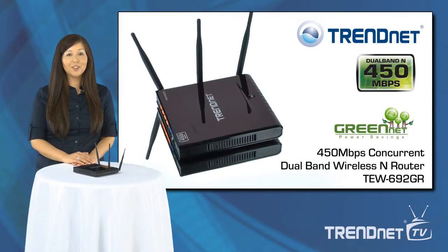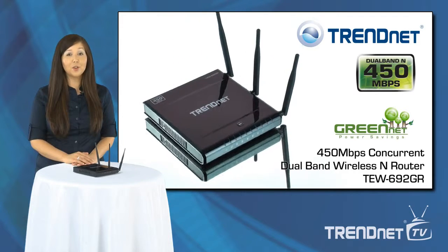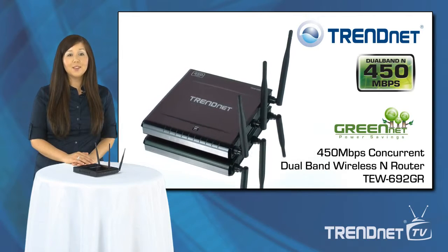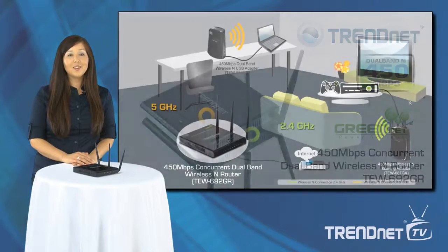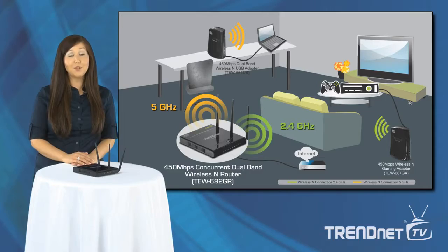Hi, I'm Michelle and today I'm presenting TrendNet's first to market 450 Mbps concurrent dual band wireless N router, model TEW692GR. This is the most powerful router on the market to date and the first to support 450 Mbps speeds on both the 2.4 and 5 GHz bands at the same time, for an impressive total bandwidth of 900 Mbps.